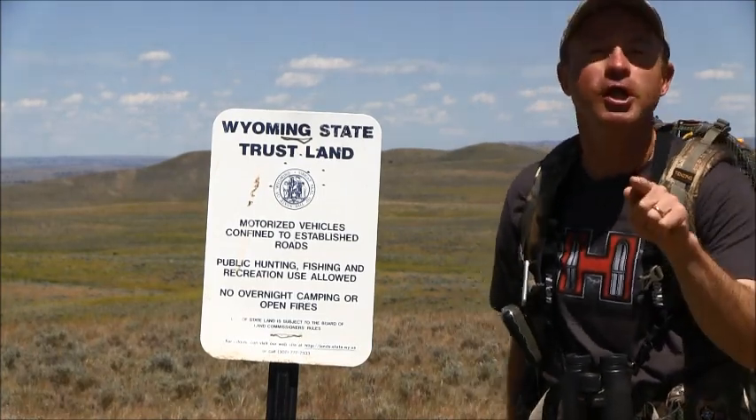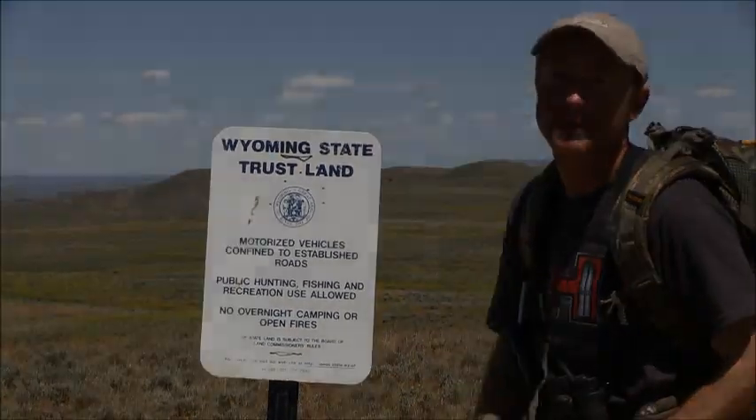I'm going to head down the trail right now, but good luck on your scouting. This piece of property looks prime to me.